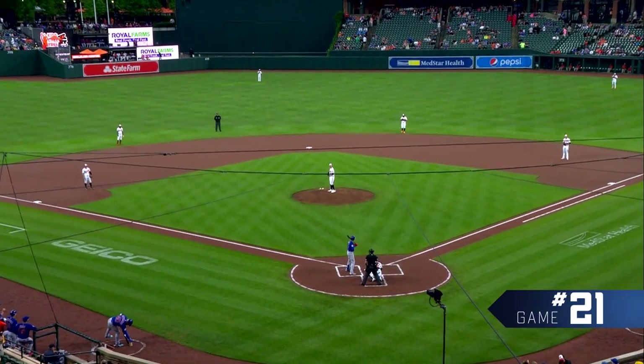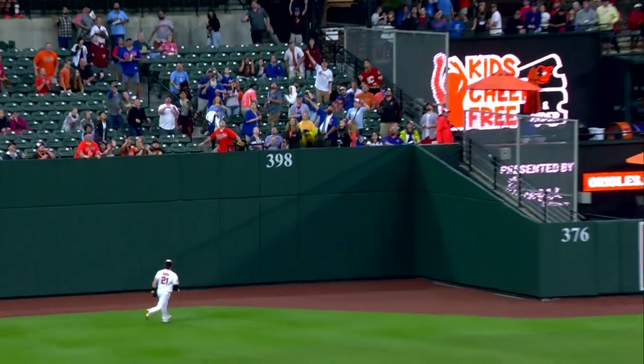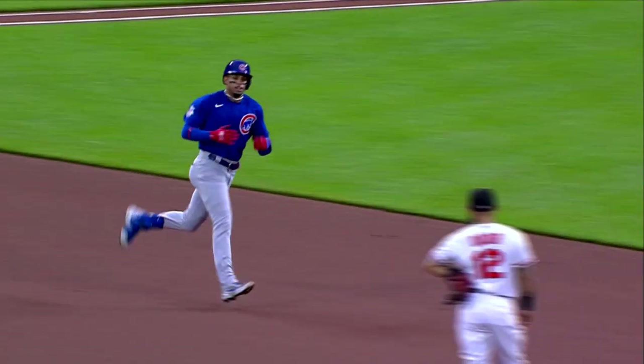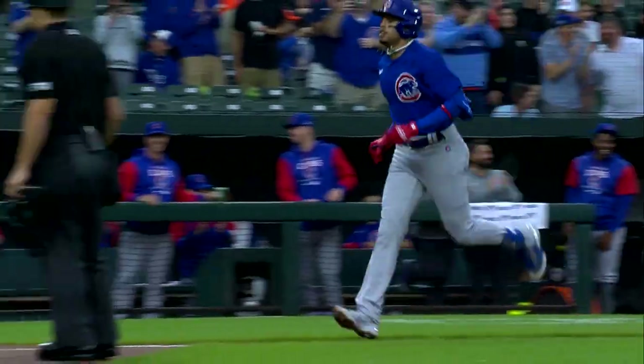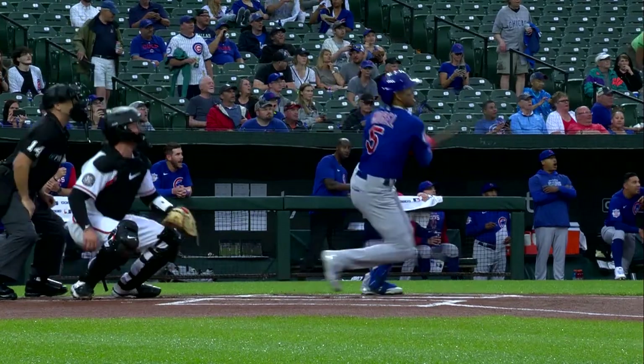Here is Morrell. That's drilled to left field — that one way back, and that is gone! One pitch and it is 1-0. Morrell ambushes Braddish, and the Cubs on top. He is something else. He keeps his on-base streak alive at 21 on the very first pitch of the ballgame.